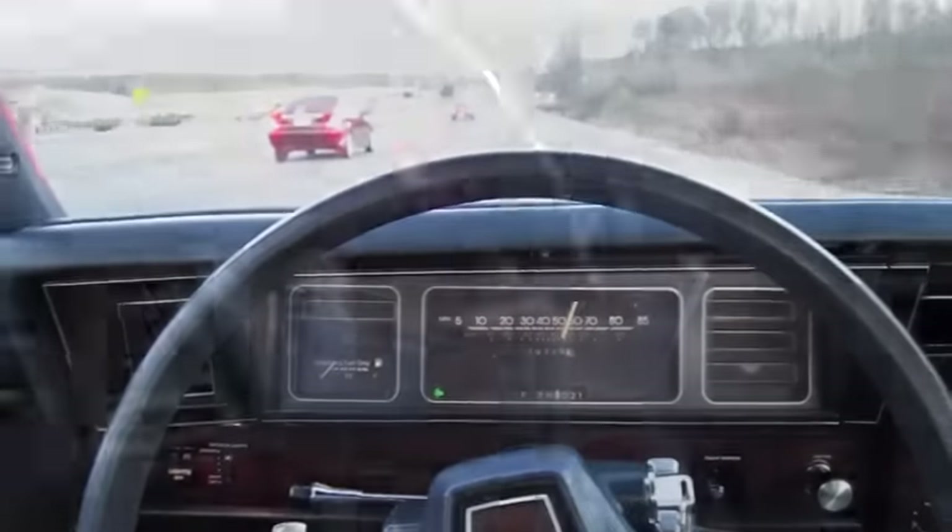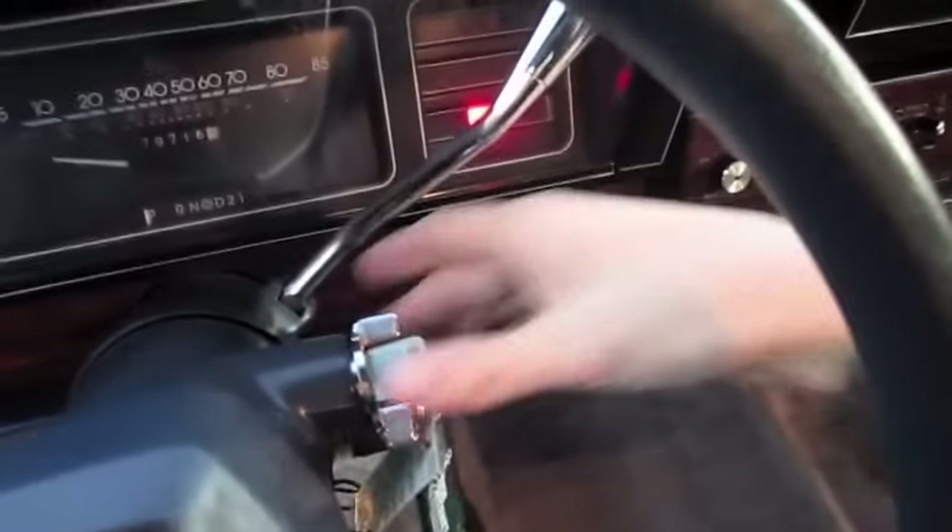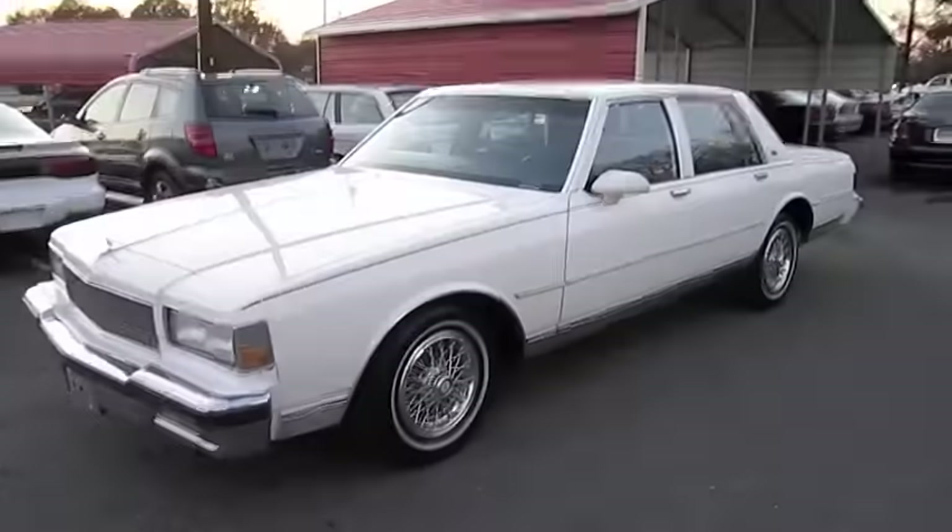Very nice. Hope you guys enjoyed this detailed test drive of the 1990 Chevrolet Caprice Classic. Be sure to stay tuned next time — there's a lot more where that came from. Take care, everybody.